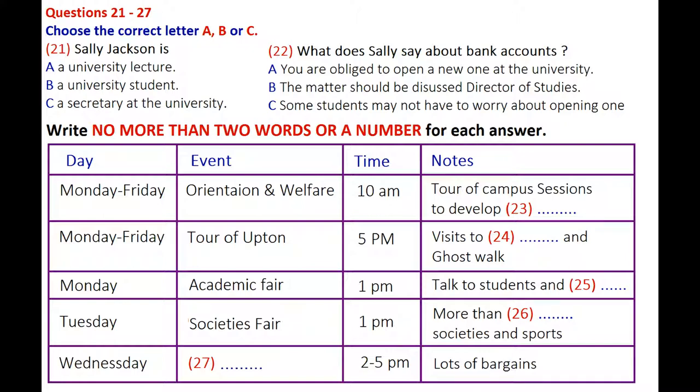Good morning everybody and welcome to Upton University. I hope you are settling in and beginning to find your way around. I know how confusing it can be when you start life at university, and that's why we have Freshers Week to help you find your feet. My name is Sally Jackson and I am the Secretary of the Students' Union, which has organized this week of events for you.